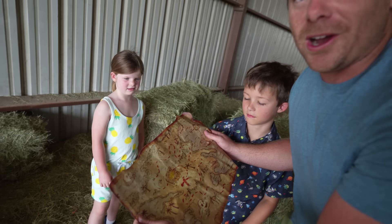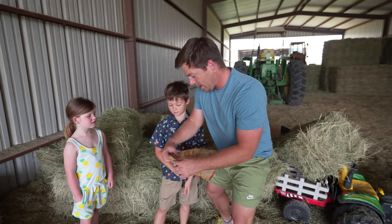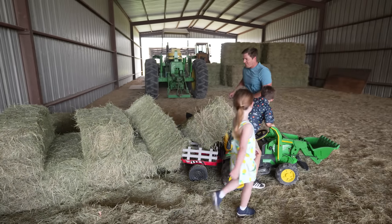It looks like we're gonna go on a treasure hunt to find some hidden treasure. Are you guys ready? Yeah! Let's get your tractors, let's get some shovels, and let's use the clues to find some treasure. Come on, guys! Get out of your tractors! We gotta move the hay first!